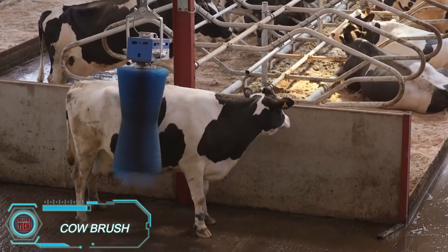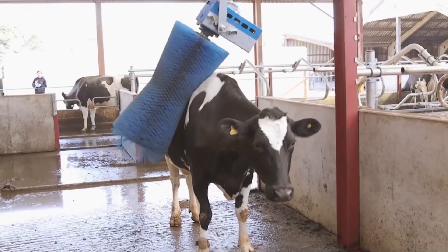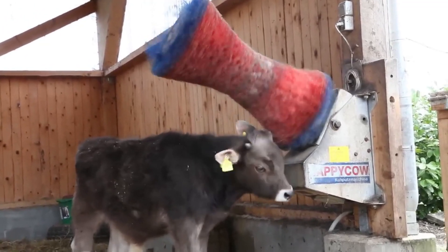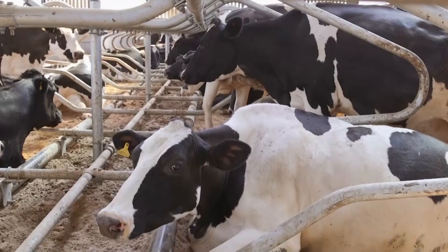Cows love a good brushing session, which improves blood circulation and keeps them happy. But on larger farms, it's hard to groom each cow by hand. Enter the cow brush. Once familiar, cows can easily raise the brush and enjoy a relaxing grooming session whenever they want, spinning at 60 revolutions per minute.